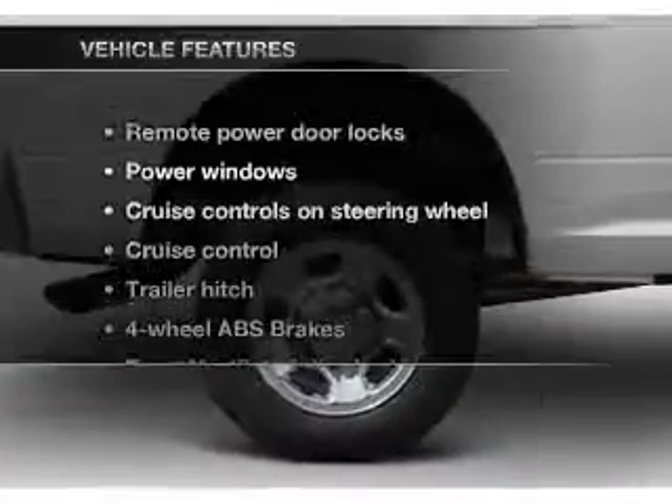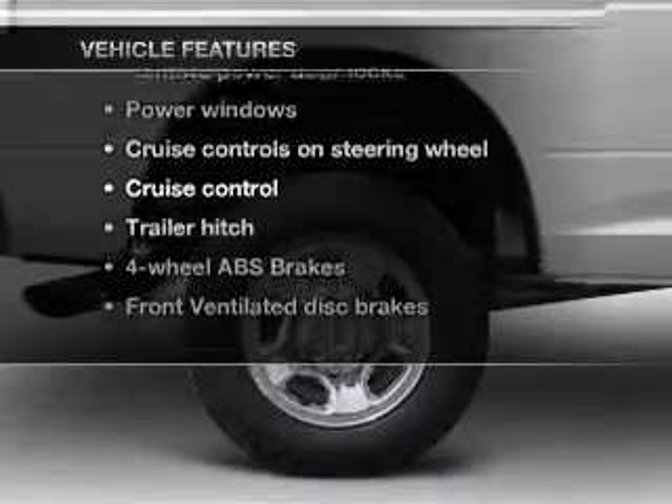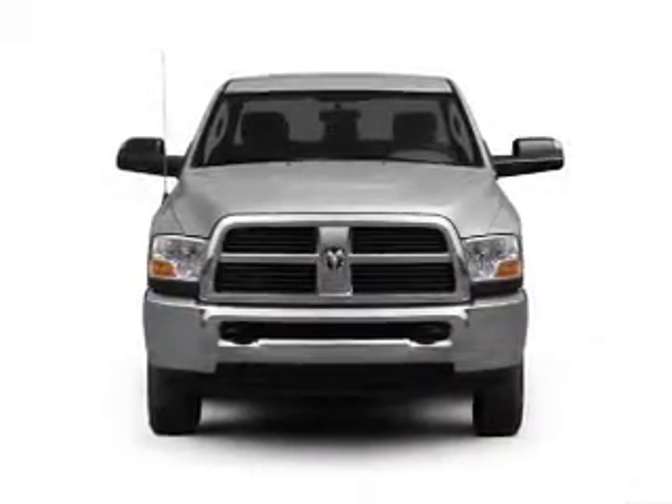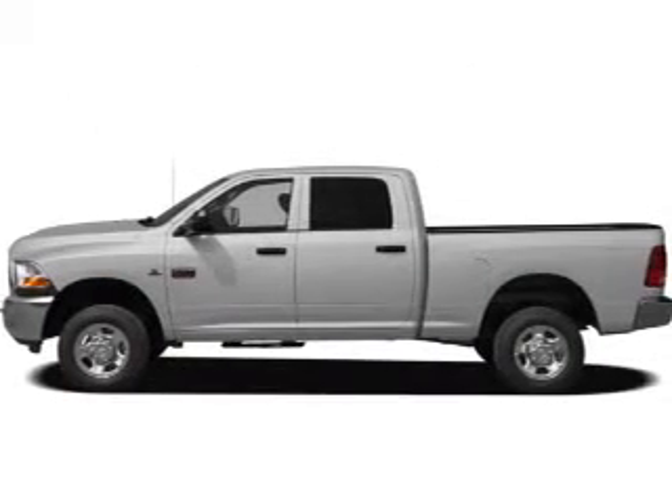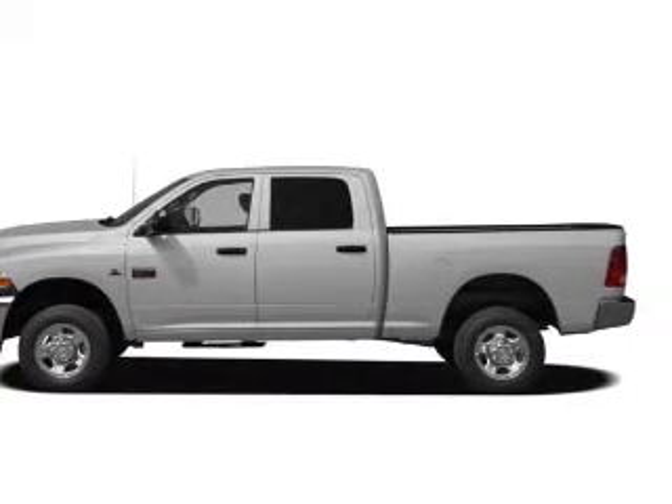The anti-lock braking system will keep you safe on the road. Plus, enjoy these notable features included in this vehicle: power door locks, power windows, cruise control, an AM/FM stereo with a CD player, satellite radio, power mirrors, and power steering.